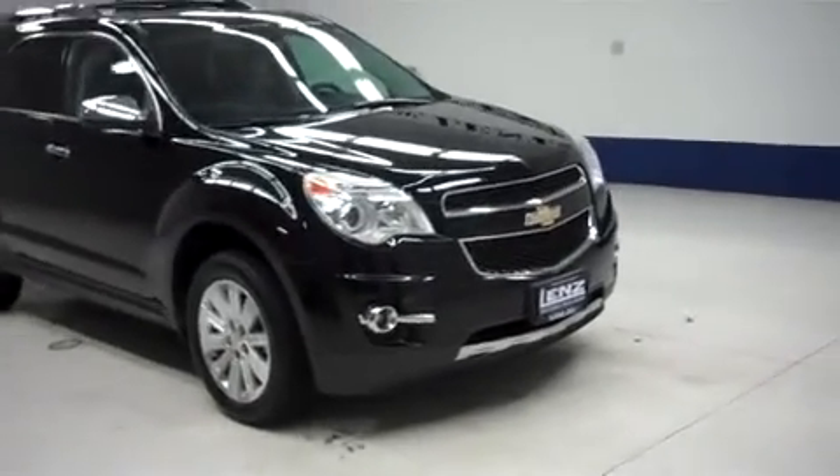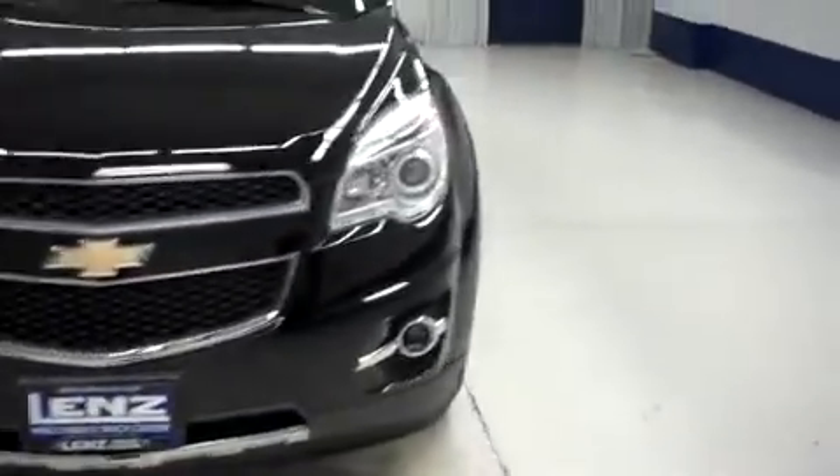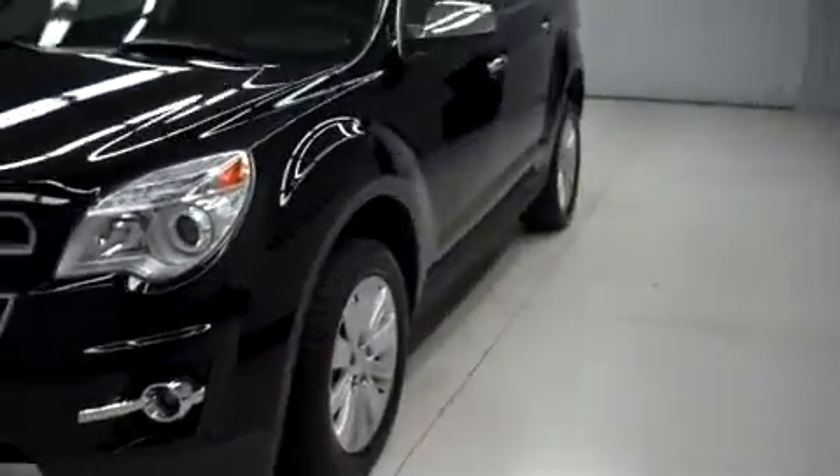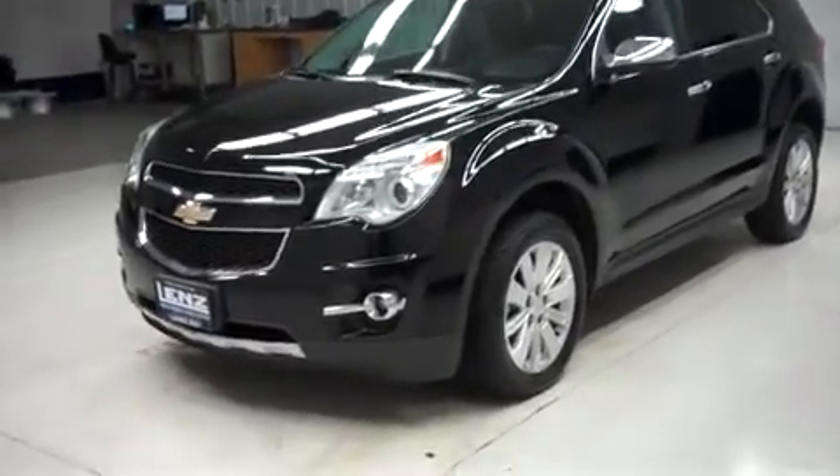This is Landon stock number F8257, a 2011 Chevy Equinox. This is the LTZ package. It's all wheel drive, black in color, 40,000 miles and a 3.0 liter motor.